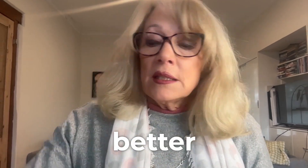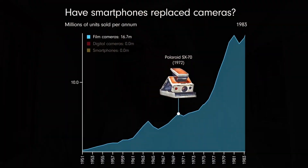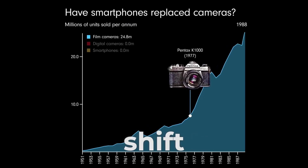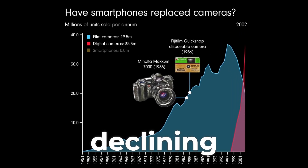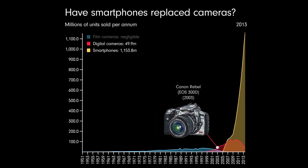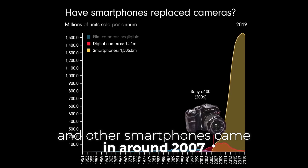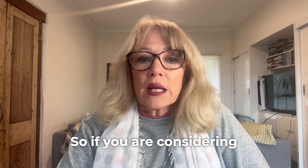Let's get straight to the point: which is better in 2024 — a camera such as a Canon 5D or even an entry-level DSLR or mirrorless, or our trusty iPhones? This chart showcases the dramatic shift in the photography landscape over the past 70 years. We had film cameras declining, then digital cameras emerged, but both paled as iPhones and other smartphones came in around 2007, and the rest is history.